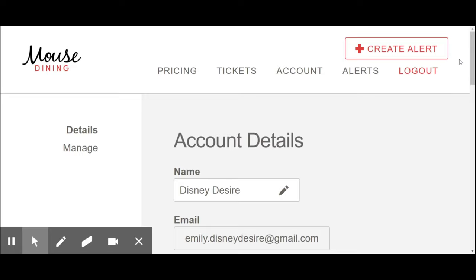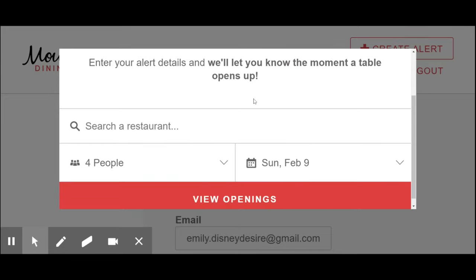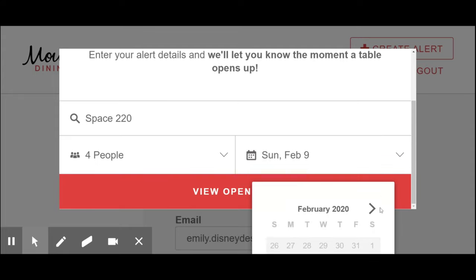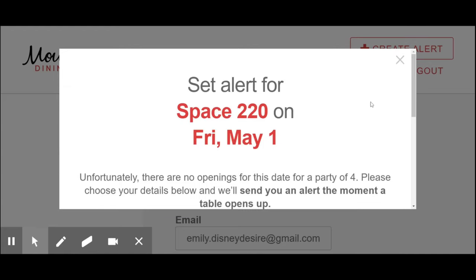Now let's utilize the site. This is super important — you want to click on Create Alert. This is how the site works: they send you alerts when there is an opening available. Let's search a restaurant. Let's say we want to go to Space 220. You can start typing; you don't have to type the entire name of the restaurant. You click on it. Let's pretend we have four people in our party, and we'll use the drop-down arrow for the date. I'll click May 1st and then click View Openings.